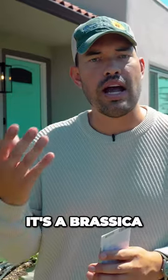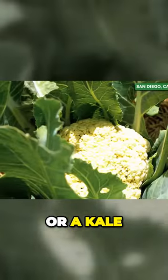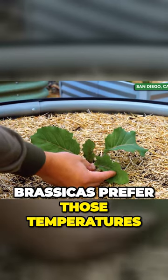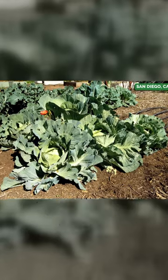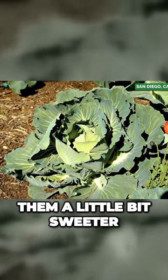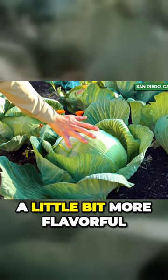The thing with cabbage is it's a brassica, much like broccoli, cauliflower, kale, or kohlrabi. Two reasons. Number one, brassicas prefer cooler temperatures. They really thrive in a nice cool temp and can also tolerate a bit of frost, which tends to make them a little bit sweeter and a little bit more flavorful.